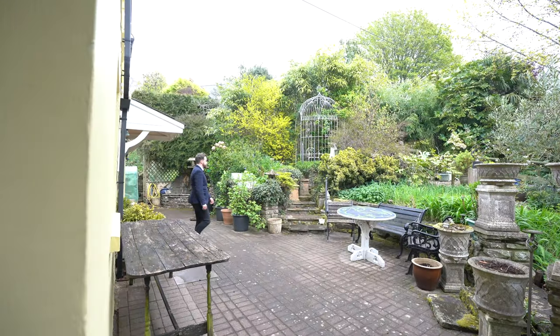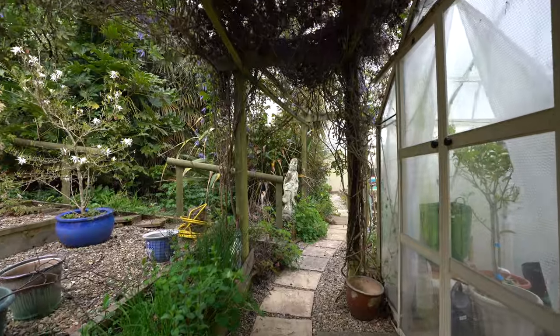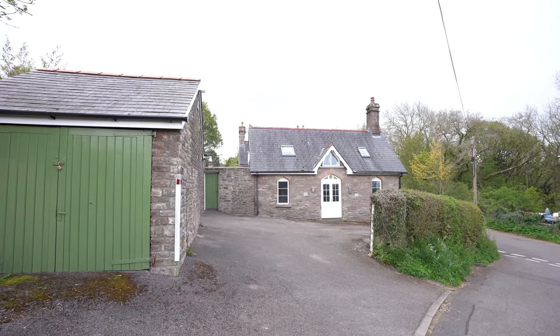A separate entrance leads out into this delightful courtyard with steps leading up to the beautiful enclosed cottage gardens. There is also ample parking, a garage, as well as several outbuildings perfect for storage.